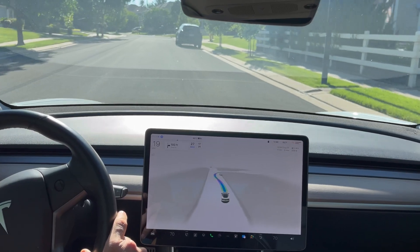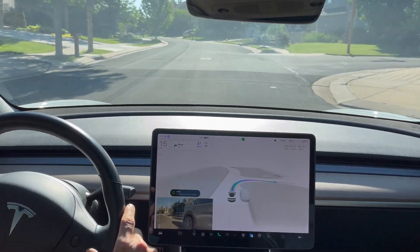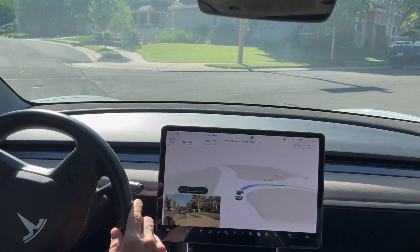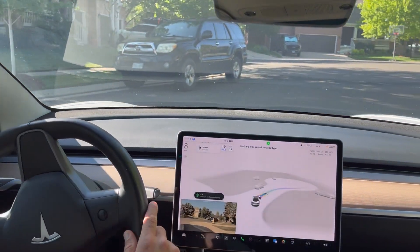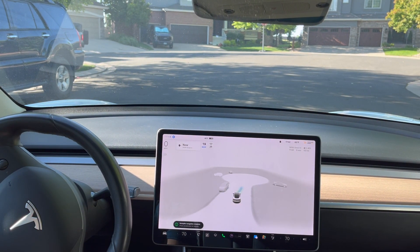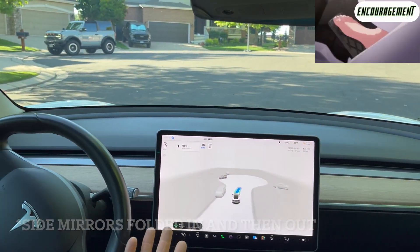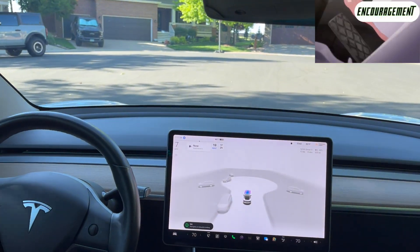It looks like we have another right turn coming up, going around this parked car. I really love how we can see the path. It does see the other parked car — lots of parked cars here — and it is able to go forward. It does put the wipers on. I'm going to go ahead and push the accelerator now, because this is the end of the navigation, and we'll see what happens.